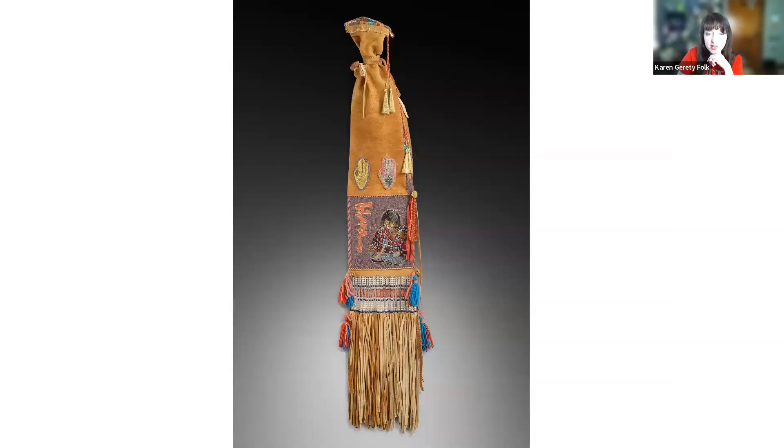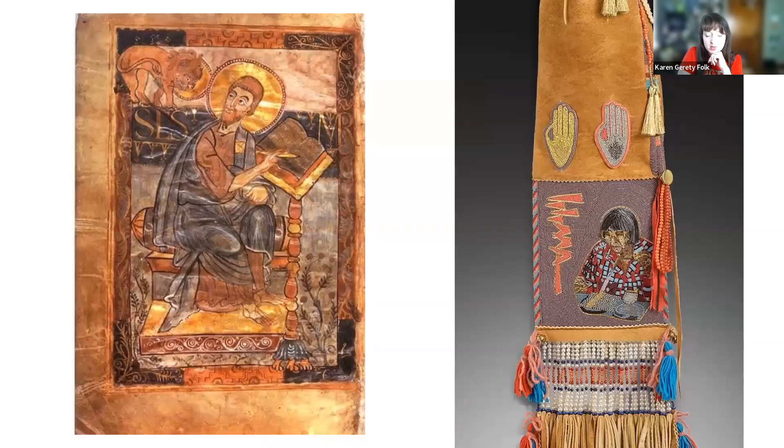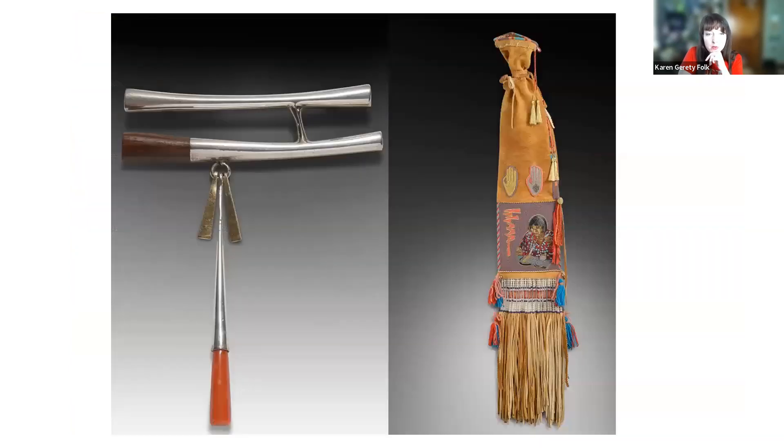Another work by Ken Williams called 'He Was Iconic' memorializes one of his mentors and teachers — Charles LaLoma, a Hopi artist known for his jewelry making. When we talk about the title 'He Was Iconic,' students make connections to medieval art and how you show an icon — putting a gold halo to draw attention to importance. We have a piece of jewelry that Charles LaLoma made in our permanent collection; he was very modern in style, and that piece is also in the library jewelry case.